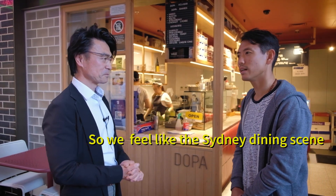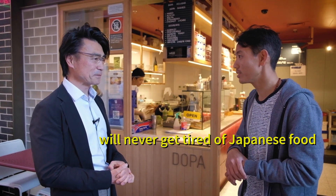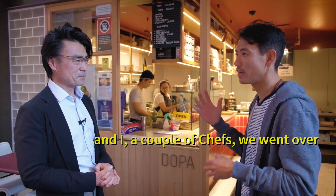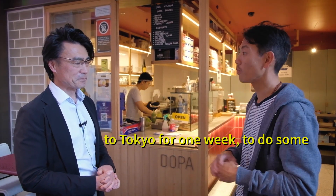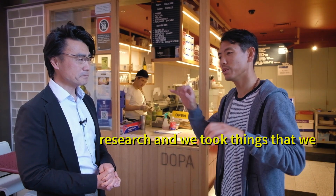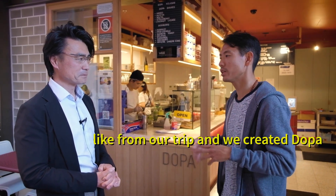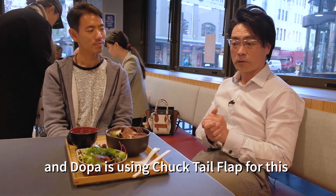We feel like the Sydney dining scene will never get tired of Japanese food and Japanese cuisine. Everyone loves Japanese food. So the team and I — a couple of chefs — went over to Tokyo for one week to do some research, and we took things that we liked from our trips and created Dopa. Let's go inside to find out all the dishes.